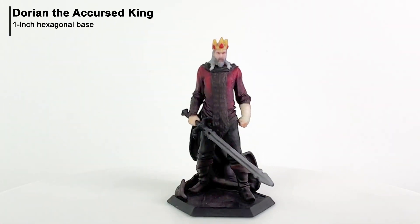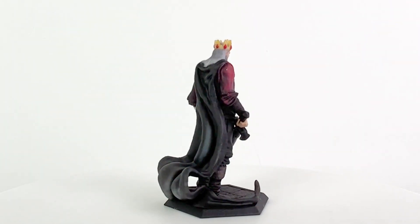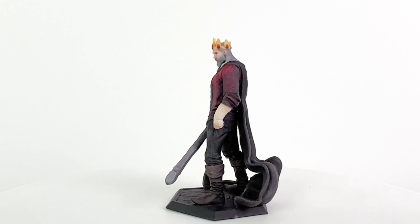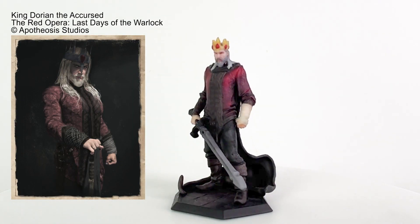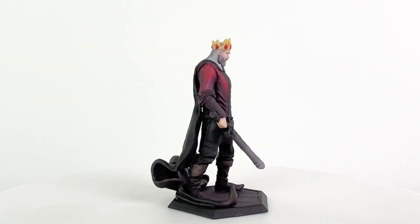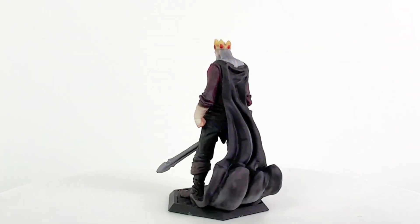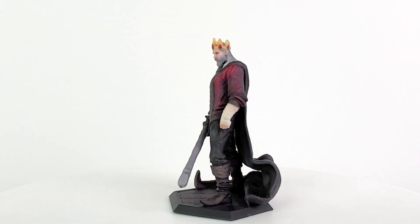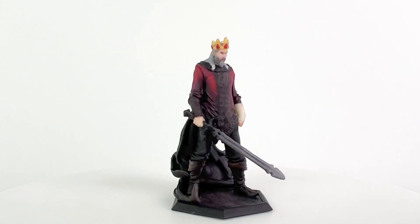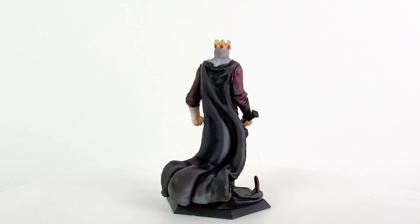Let's start with Dorian the Accursed King. Fair warning that there may be some spoilers in here for the adventure, though I'll try to tread lightly. If you're concerned about spoilers, just mute me and listen to some cool music while you look at these minis. Dorian is a human warlock who, in his younger days, was one of the Accursed — a group of warlocks and mercenaries who sold their services to the highest bidder. Dorian eventually became their leader before finding true love with Fate the Shieldmaiden. His patron led him to a place up north where the veil between realities was thin, and there he founded a haven for warlocks: the twin cities of Yonder and Cothrak.